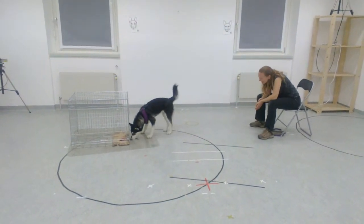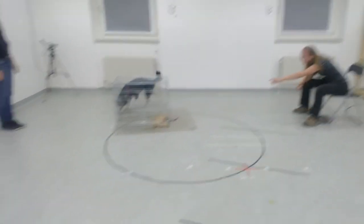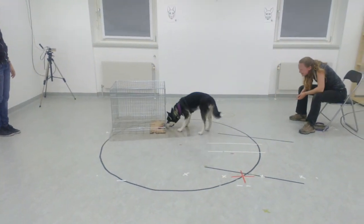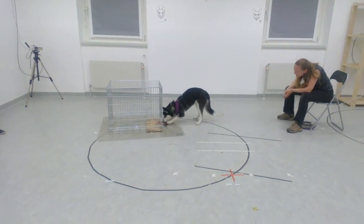Super, Luna. Super. You're fine. You're cool. Super!